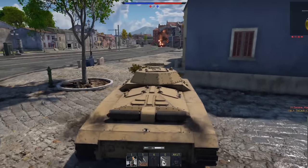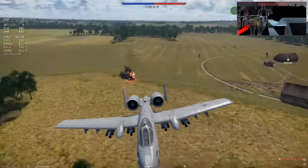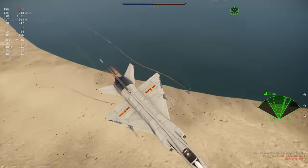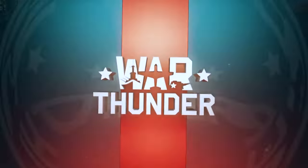Today's episode is sponsored by the free-to-play game War Thunder. If aircraft hold a special place in your heart, or perhaps you are a fan of those targets that some people call tanks or ships, War Thunder has everything you need. More info on War Thunder later on in the video.